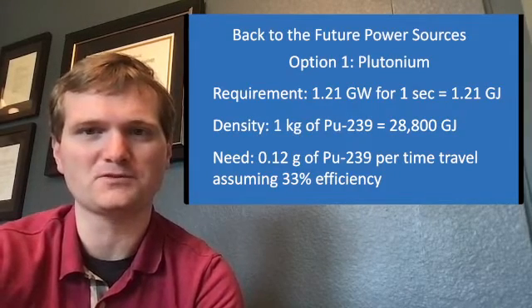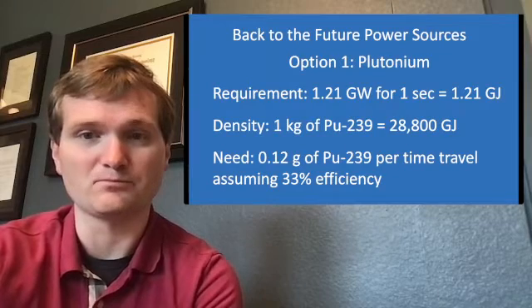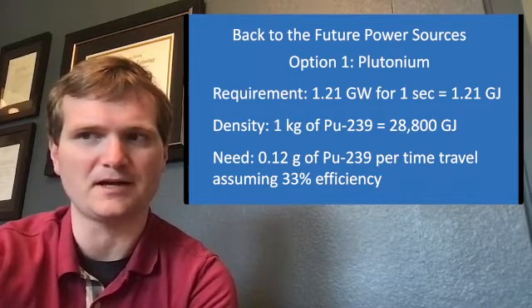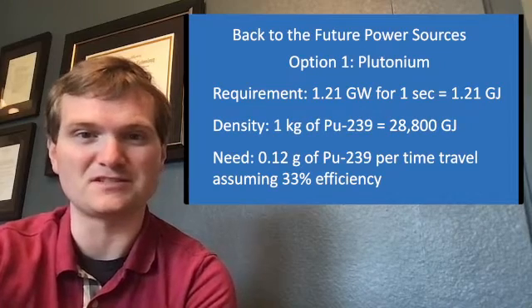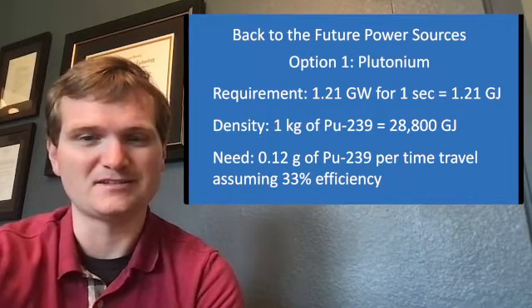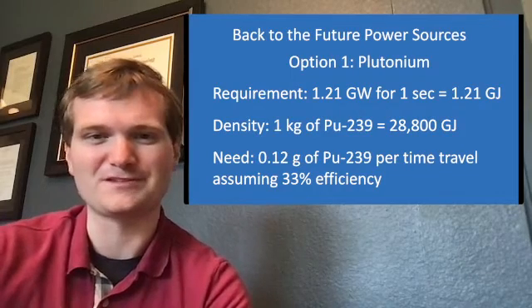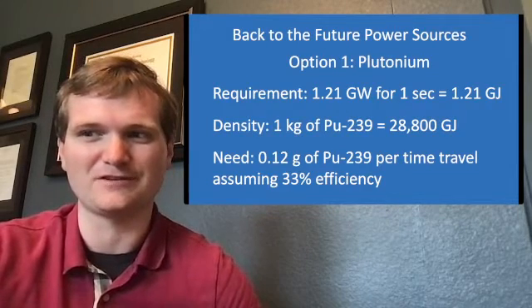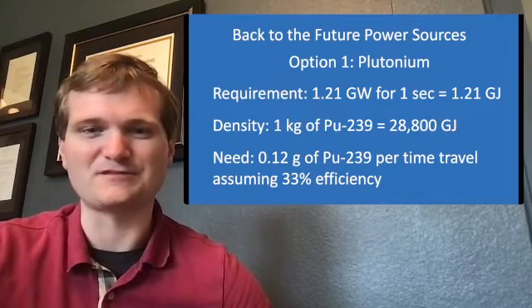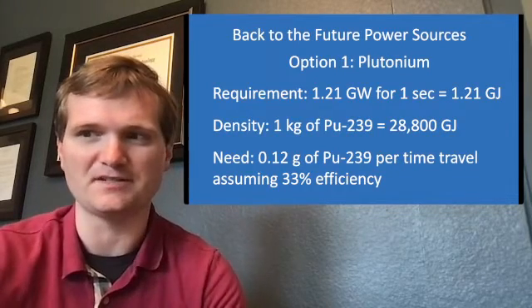Now, would it produce enough energy though? A requirement of 1.21 gigawatts for one second converts easily to 1.21 gigajoules. Plutonium is ultra dense — I'm going to assume it's plutonium-239 since it's the most common, far more energy dense than even uranium. One kilogram produces almost 30,000 gigajoules. So Doc Brown shouldn't run out of fuel anytime soon. That kind of would neglect the point of the first movie, which was that they ran out of fuel and couldn't get any, which is why they had to use an alternate source to get back to the future. Maybe their process was far more inefficient than the standard 33% for a reactor or an internal combustion engine.